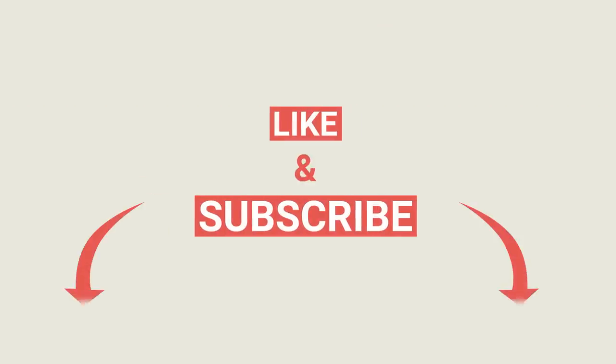Hopefully this video helped in some way. If it did, give it a thumbs up and subscribe to stay up to date.